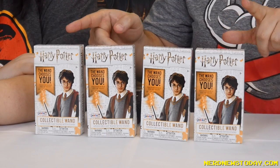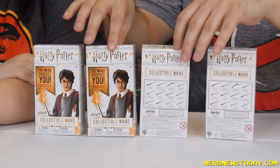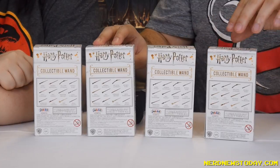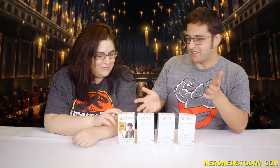So we have four boxes. This will be a really quick mini review. There's 12 wands total in this line, it's really neat. We'll see how good these are because I'm curious about how these actually look from Jack's — we haven't really ever done a blind box from Jack's before. I do love that it says the wand chooses you.